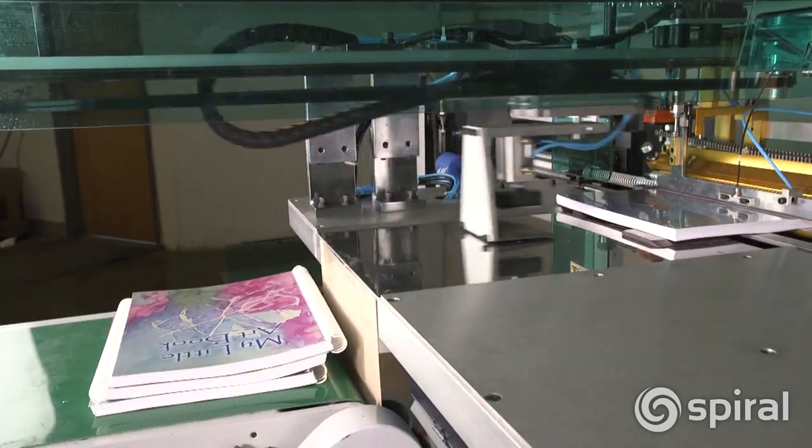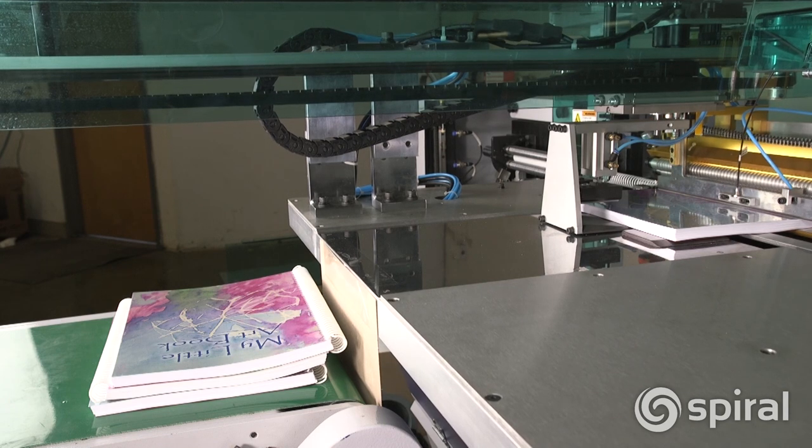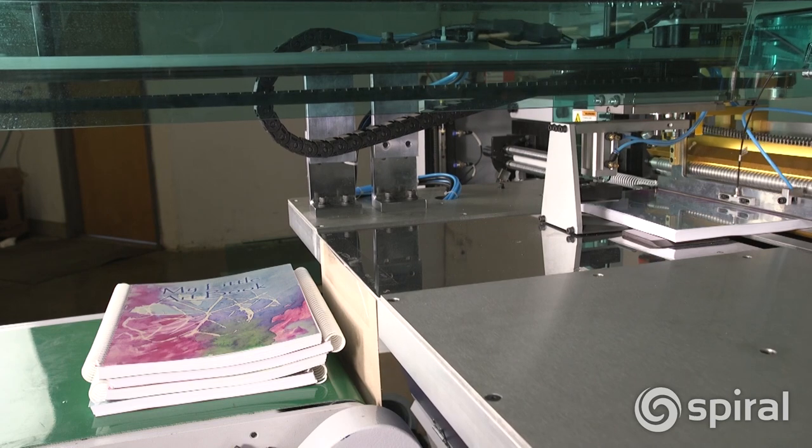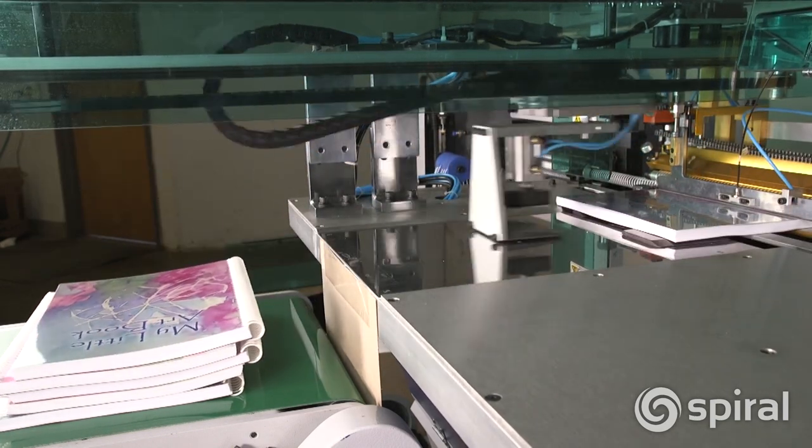A transport arm moves the books out of the binding station onto a conveyor packaging station. The transport arm rotates 180 degrees every other document, providing for evenly stacked books.